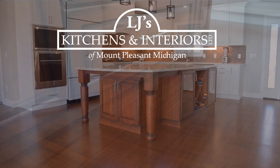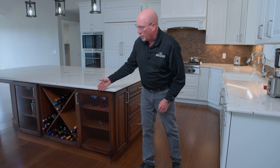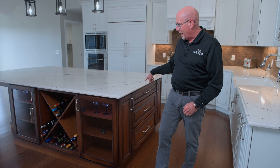At LJ's Kitchens, we're here to make your island beautiful, but also functional. So when we try and make an island pretty on one side, a lot of times that does pose a slight problem in wrapping around the next corner.